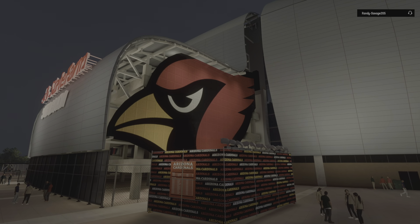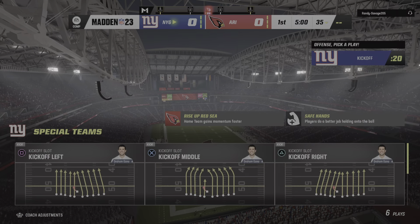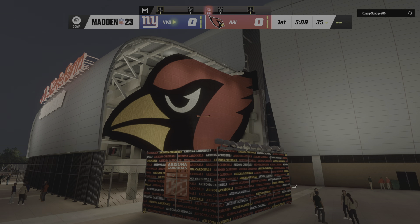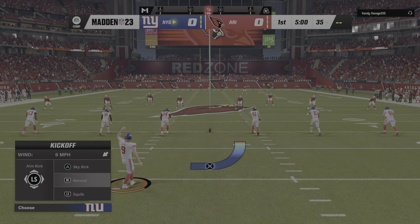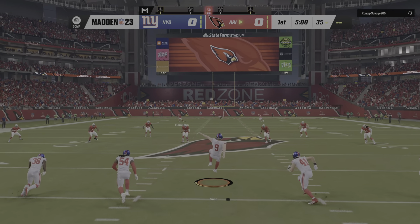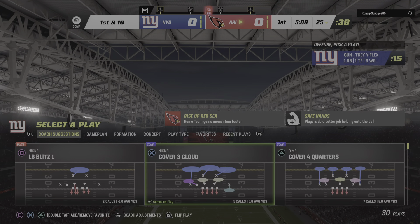EA Sports coverage of the NFL at the newly named State Farm Stadium in Glendale, Arizona. Coming up, we've got what should prove to be a good one between the New York Giants and the Arizona Cardinals. Kicker Graham Gonneau set to put his foot into this one, and the game is underway. The kickoff will bounce out of the back of the end zone, so we will start at the 25.